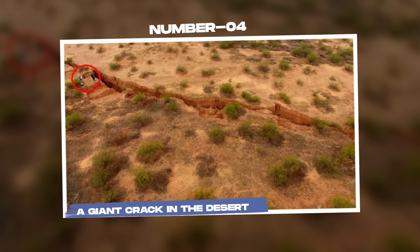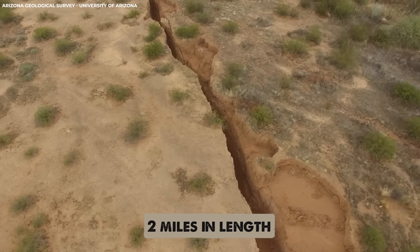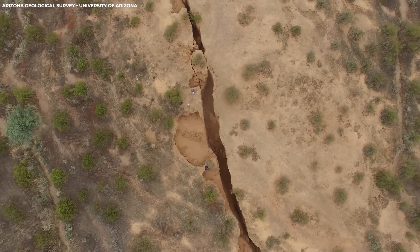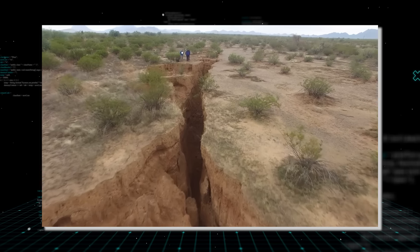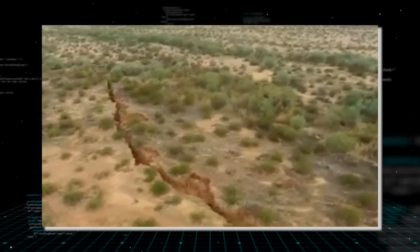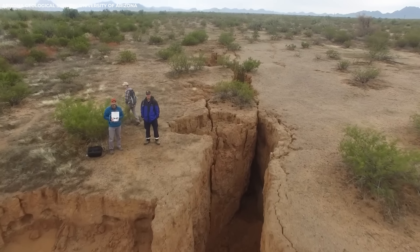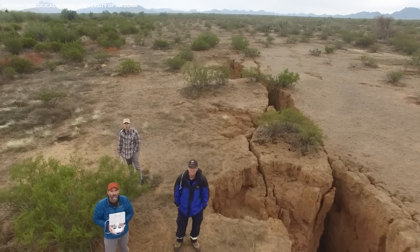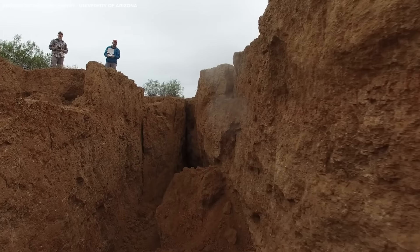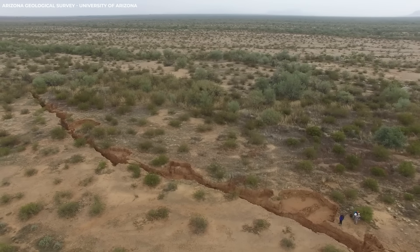Number 4: A giant crack in the desert. A colossal crack split open the barren desert landscape, stretching an astonishing two miles in length. This remarkable earth fissure, unveiled through drone footage by the Arizona Geological Survey, has captured both awe and concern due to its immense size and potential for expansion. Located between Casa Grande and Tucson, the fissure presents a dramatic sight — so vast that people walking along its edges appear minuscule. The crack's northern section, although older and partially filled, displays shallower depths, while the southern part plunges tens of feet into the earth.